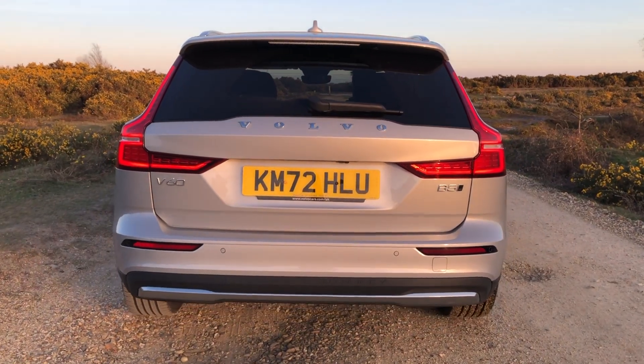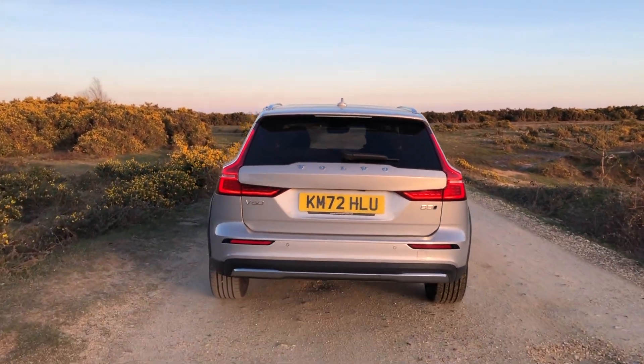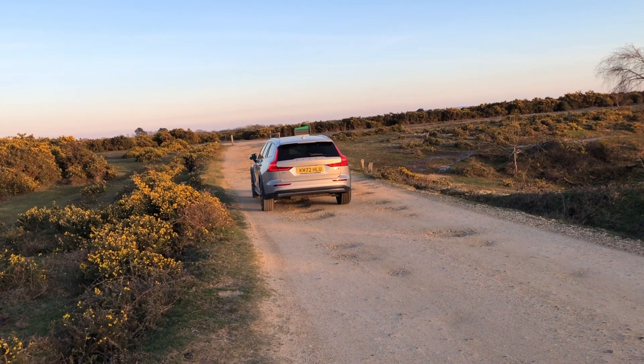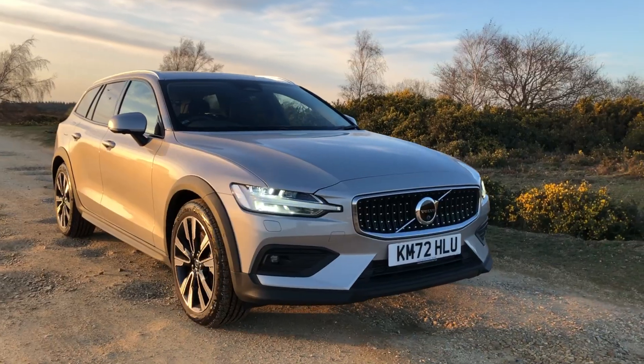The Volvo V60 Cross Country is a good all-round car — actually, it's much better than good. It's quite simply fantastic. There are so many good features: the seats, it's so calming, good for your health with the air quality management system. It really is an excellent car and there's very, very little to fault about it. I think the car will serve you well for many, many years to come — not just at the initial purchase, but for many years. It's a great companion, so there's nothing really to hold you back. That's it for this V60 Cross Country review. Let me know what you think in the comment section below, and if you could subscribe to the channel, it really does go a long way to helping the channel progress. I would really appreciate that, and I'll catch you in the next one.